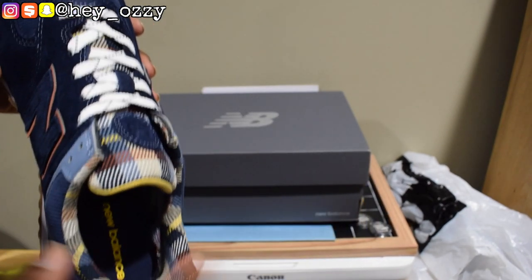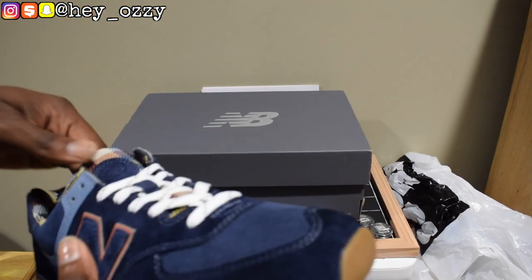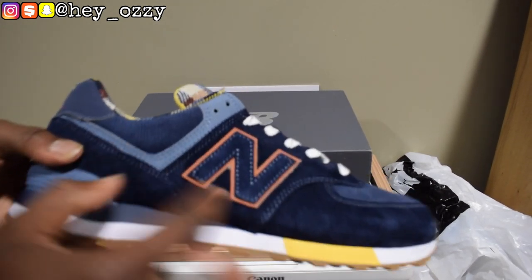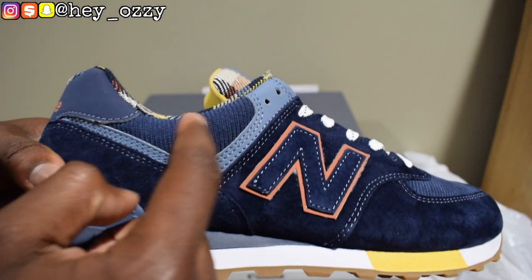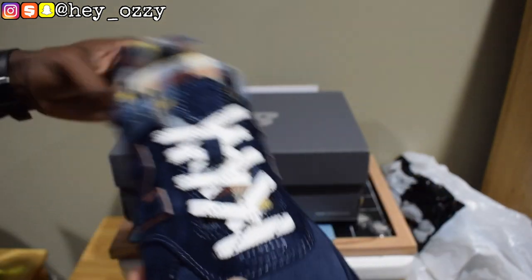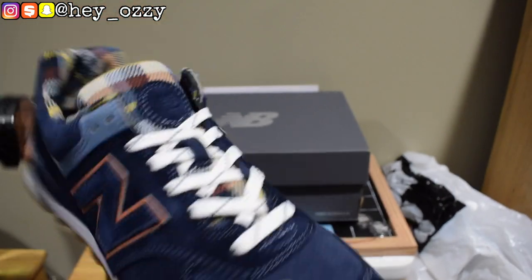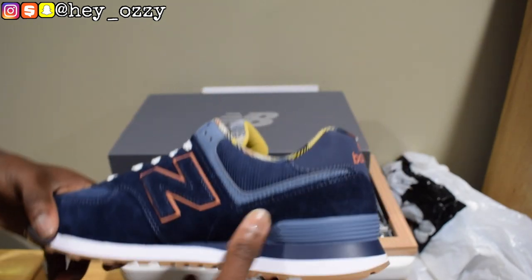I'm a really big fan of this plaid right here. If I can find a Burberry shirt to match with this, that fit is going to be crazy. I almost forgot to mention — it's got this corduroy material right here. So this shoe's got corduroy, leather, suede, and then what I want to say is like a canvas material. Then it's got the gum bottom and rubber. A lot of materials going on in this shoe.